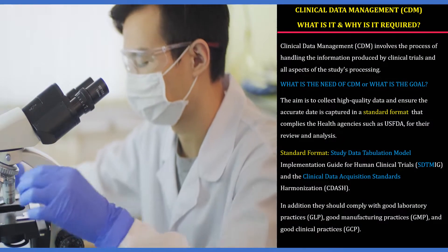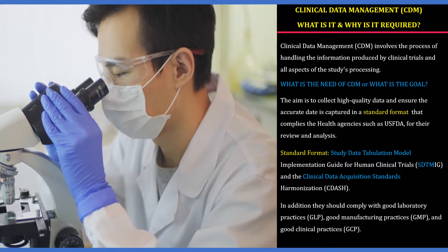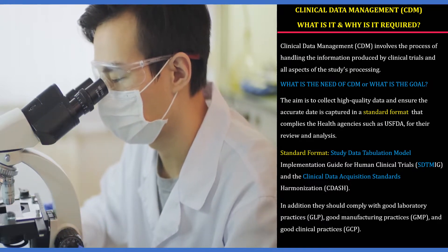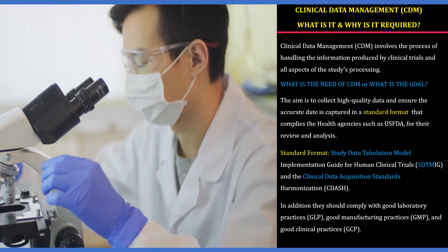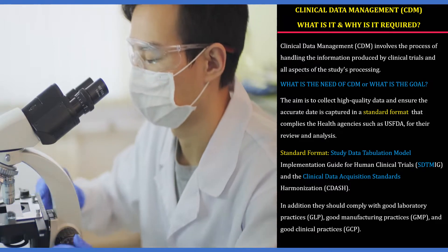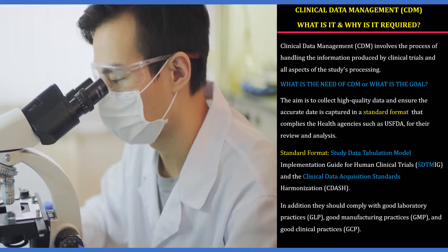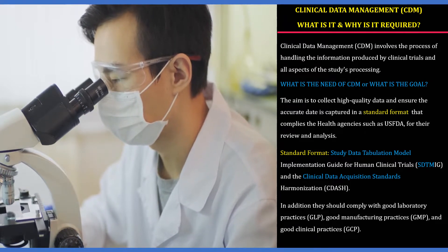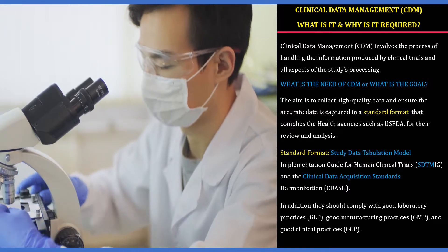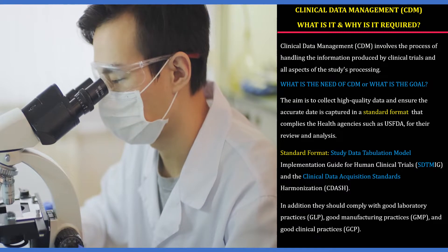Clinical data management — what is it and why is it required? Clinical data management is the handling of information that results from clinical trials. All aspects of processing study information are part of clinical data management. The primary role of CDM is to produce and maintain high quality data from data entry through analysis, resulting in a dataset that is accurate, secure, reliable, and ready for analysis at the end of a study.